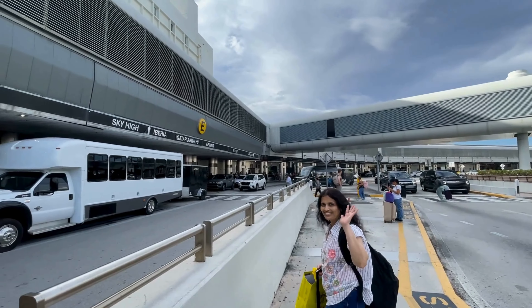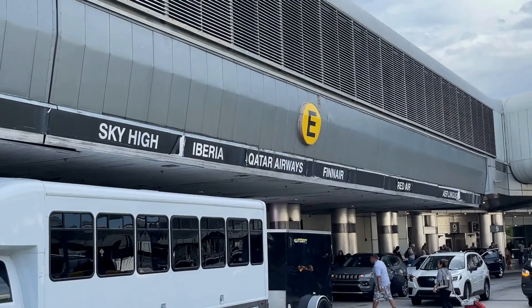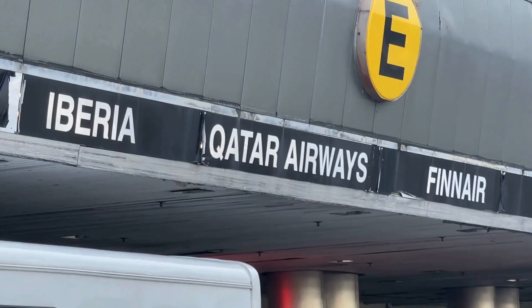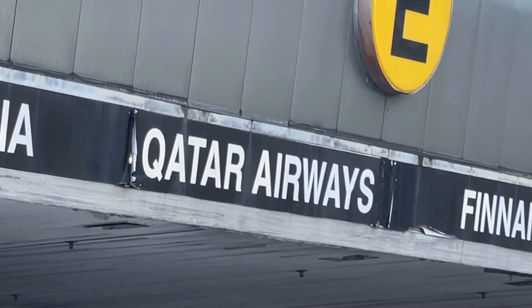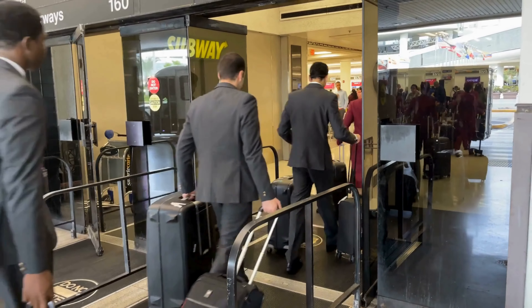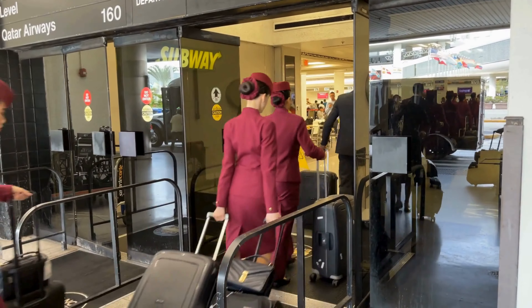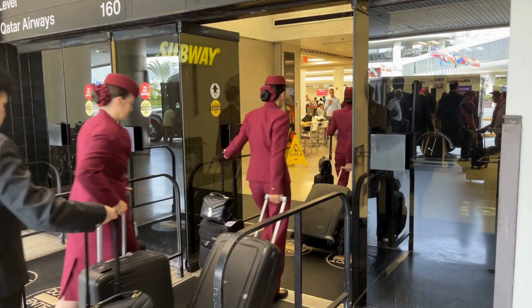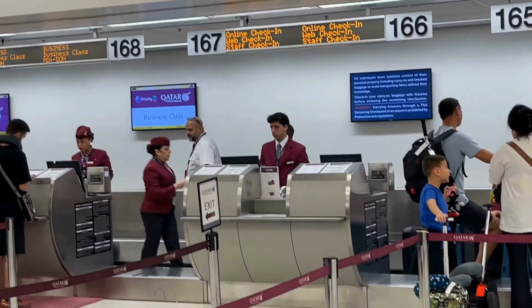Let's head inside. As we stepped into the terminal, the flight crew had just arrived. Here's a quick glance at the Qatar check-in counters.